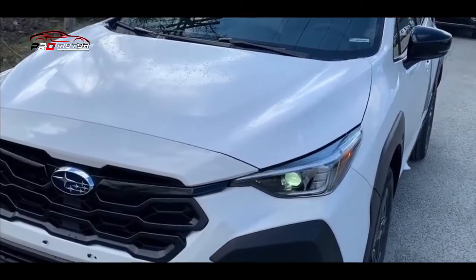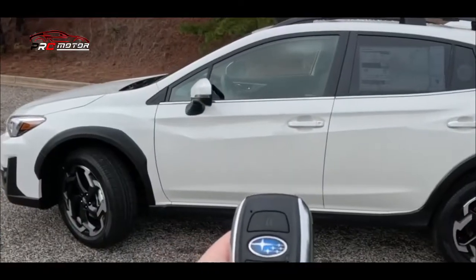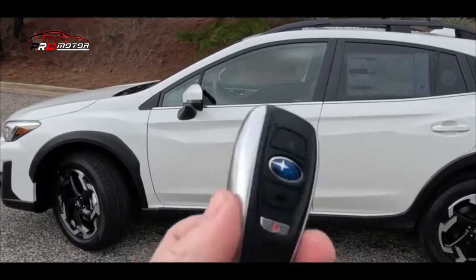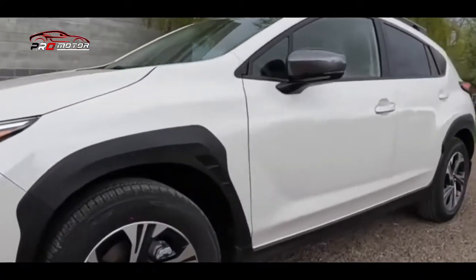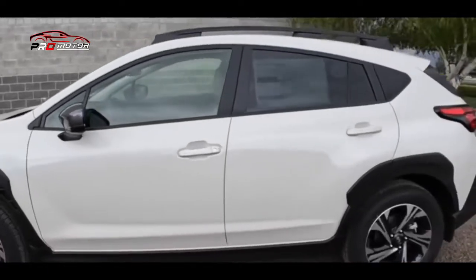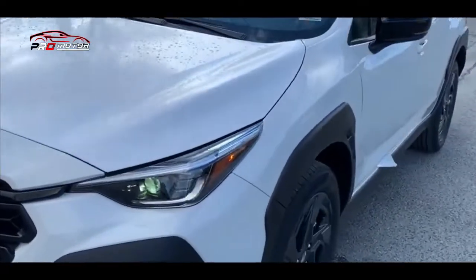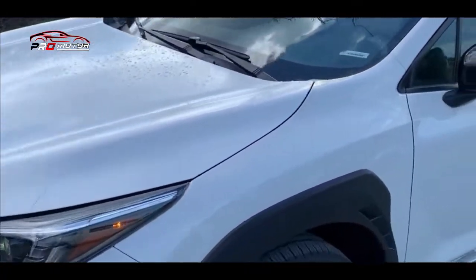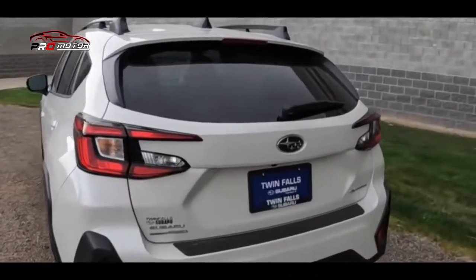Yang kesepuluh, performa. Mobil ini memiliki performa yang cukup baik untuk mobil crossover kompak dengan akselerasi 0-60 mph dalam waktu 9 detik untuk transmisi CVT dan 9,7 detik untuk transmisi manual. Untuk harganya, mobil Subaru ini bervariasi tergantung dari model dan fitur yang diinginkan. Untuk model 2.0i-S harganya Rp 549,50 juta dengan angsuran Rp 5,54 juta per bulan.